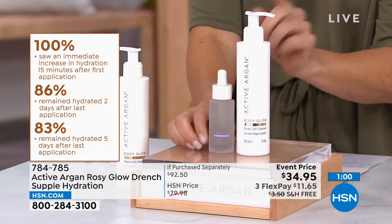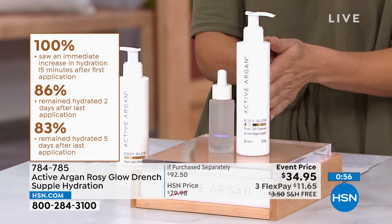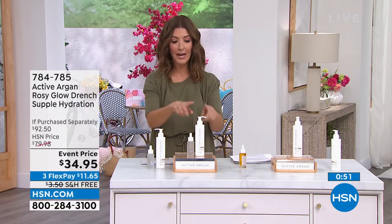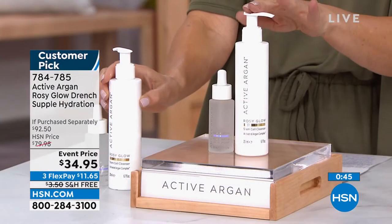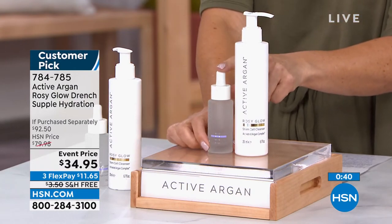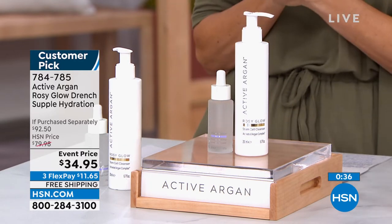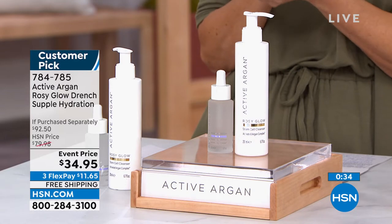They last a long time — I really want to emphasize that. A little bit of cleanser goes a long way. My big 6.7-fluid-ounce size lasted over six months with daily use. And just a few drops of the Hydration Lockdown will also go a long way. It's a great buy — free shipping on everything. This is just what your skin needs for summer.